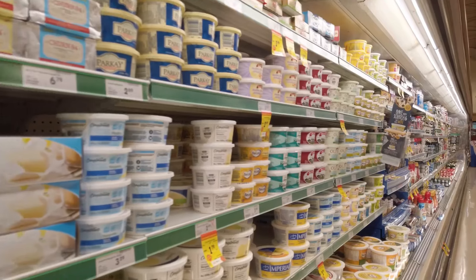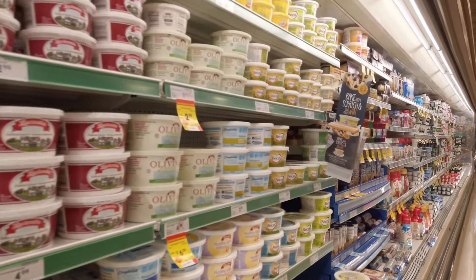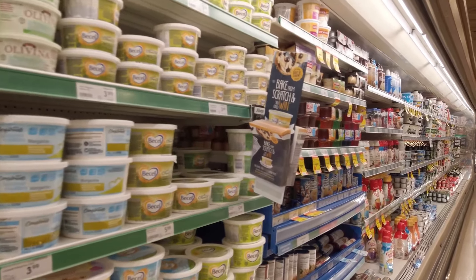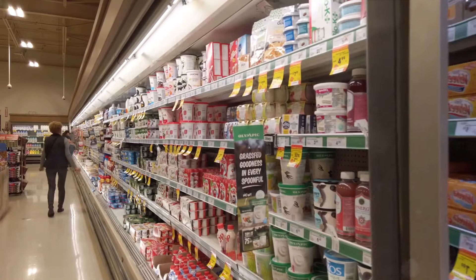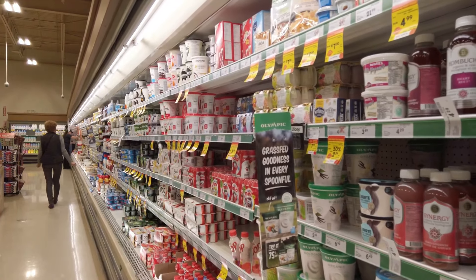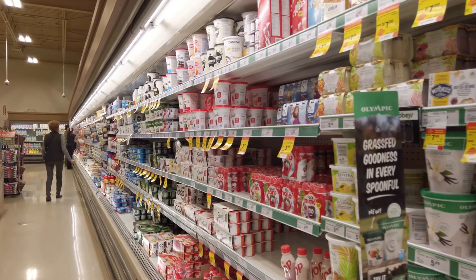Tip number eight is all about dairy products. These should always be stored at the back of the fridge. While it might seem convenient to place them in the door for easy access, the temperature there fluctuates the most, which isn't ideal for dairy. The back of the fridge is the coldest and most stable area, perfect for keeping your milk, cheese, and yogurt fresh.